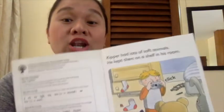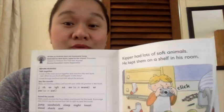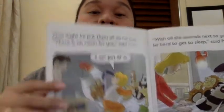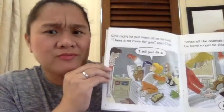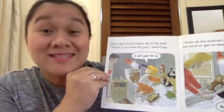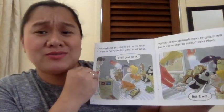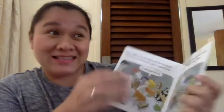Kipper had a lot of soft toy animals. He kept them on a shelf in his room. One night he put them all in his bed. 'There's no room for you,' said Chip. 'I will just fit in,' said Kipper. 'With all the animals next to you it will be hard to get to sleep,' said Mom. 'But I will,' he said.